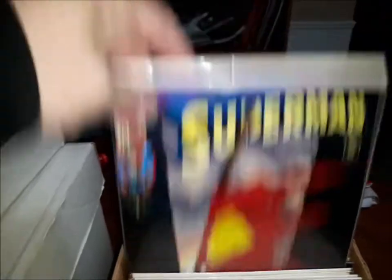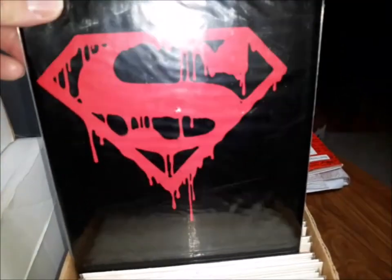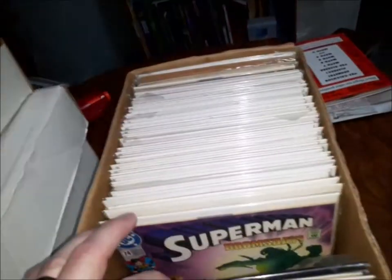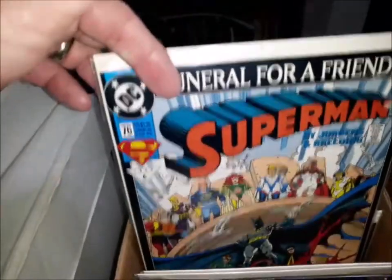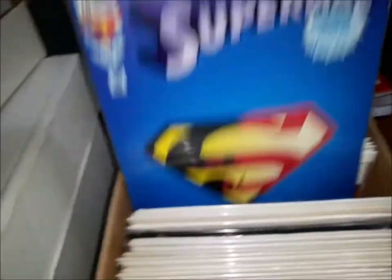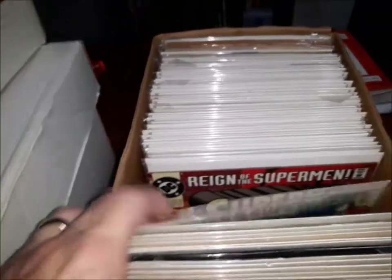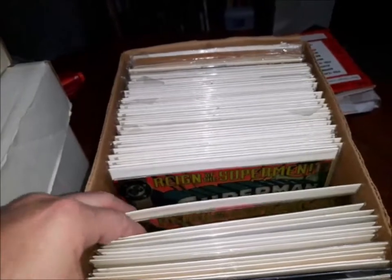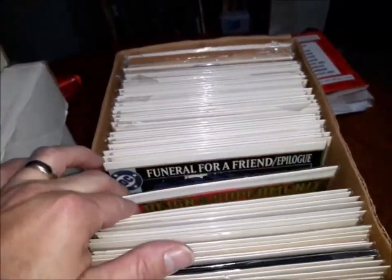Superman number 74, first print. Superman number 75, first print. And then Death of Superman — the black bag edition. I'm not sure if that card came with it originally. So that was Superman 75, black bag edition. And then Superman 76, 77, 78 — three copies of 78, two of the blue cover. 79, 80, 81, 82 — three copies of 82, and then two foil 82s.